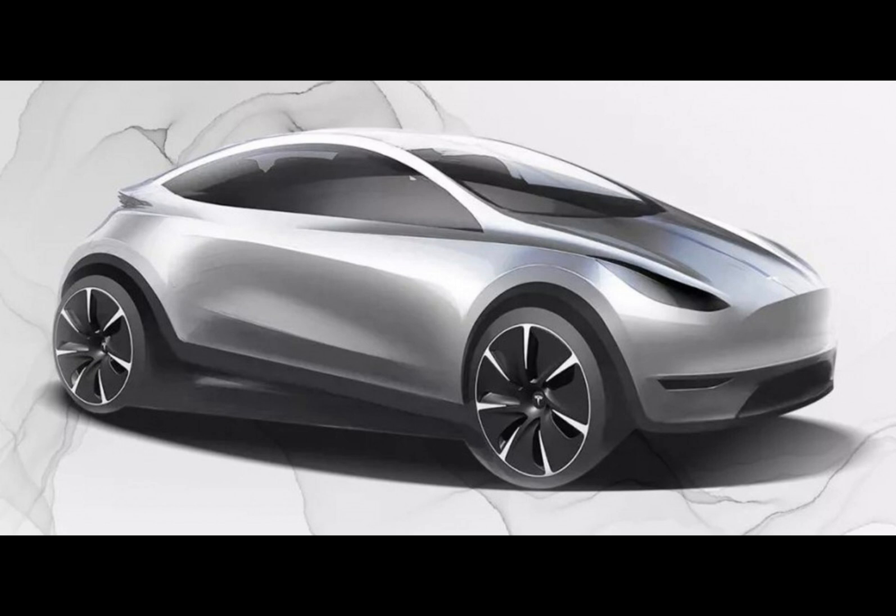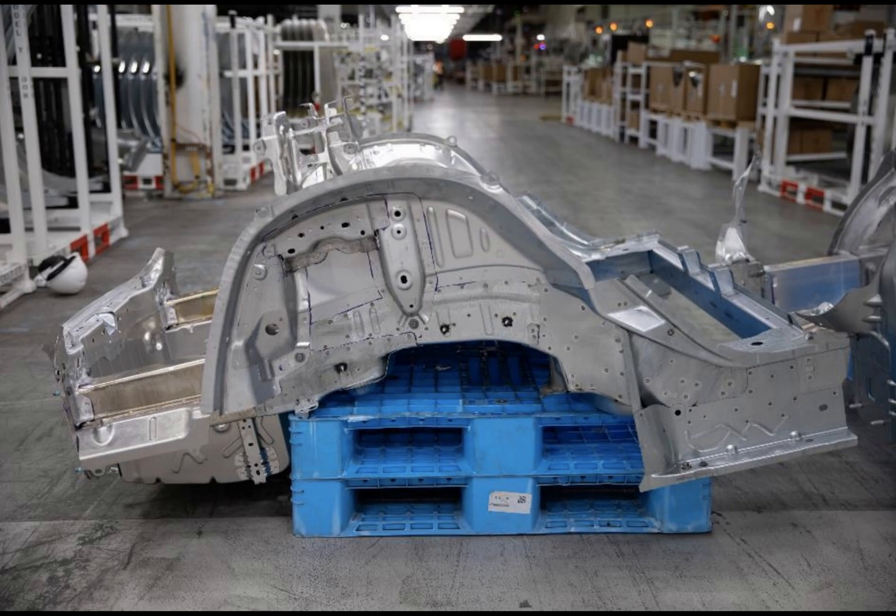The electric car world, frequently buzzing with innovations, has once again made a major step forward. This time, not by the launch of a new model, but by a breakthrough in manufacturing techniques.